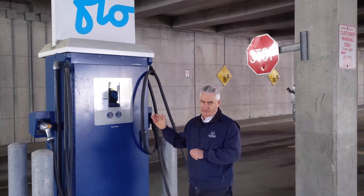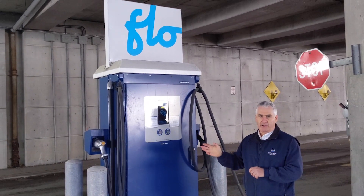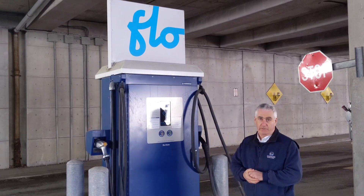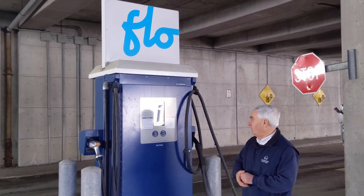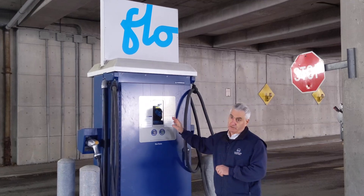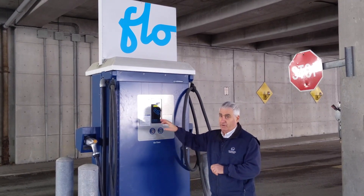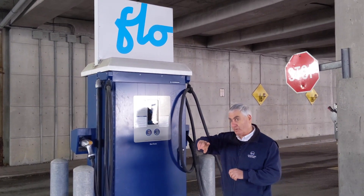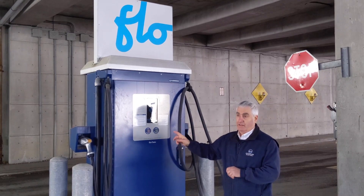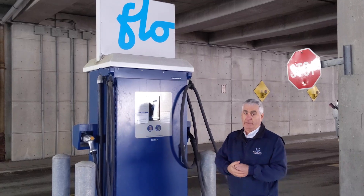We'll take a closer look and I'll show you functionally how they work and talk about pricing. You can get an idea just from the size of this equipment that it's a way more substantial item providing way more power than Level 2 chargers. You can also see the cost: that Level 2 was $1.50 an hour, and this Level 3 is $20 an hour. That being said, in one hour plugged in here, it would probably be the equivalent of plugging in for seven or eight hours over there — so a big advantage.